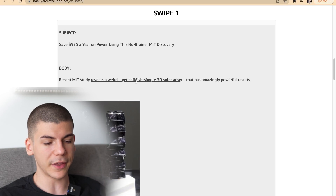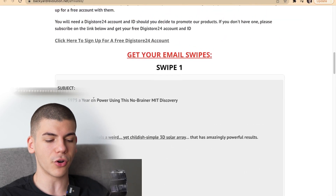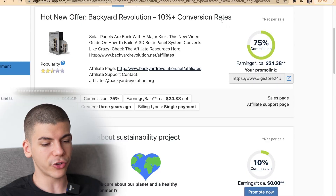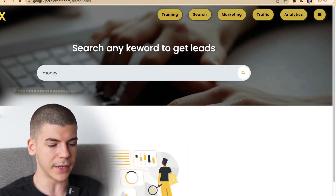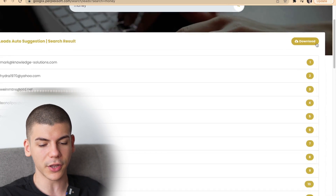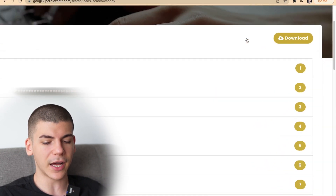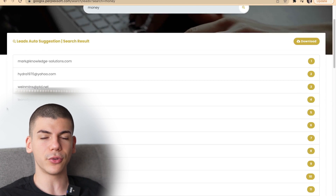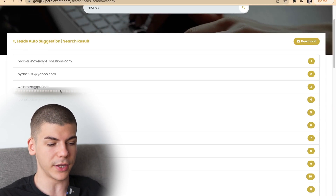The offer we are promoting is going to help people save a thousand dollars a year on power using what they call a no-brainer MIT discovery. So instead of spending over a thousand dollars a year on power, they can save a lot of money by buying this one-time product for like thirty dollars — an absolute no-brainer. So what you can simply do is go to the search bar and search a keyword like 'money,' and they're going to give you different leads. You can literally copy and paste them or download them with one click of a button using the download button, and I'm going to show you exactly how to use those leads to reach out and make money with this affiliate marketing strategy.